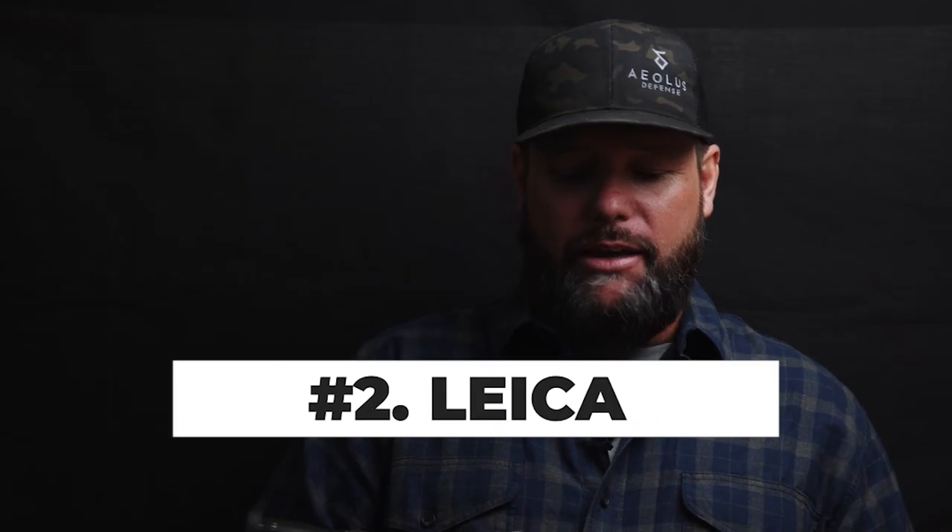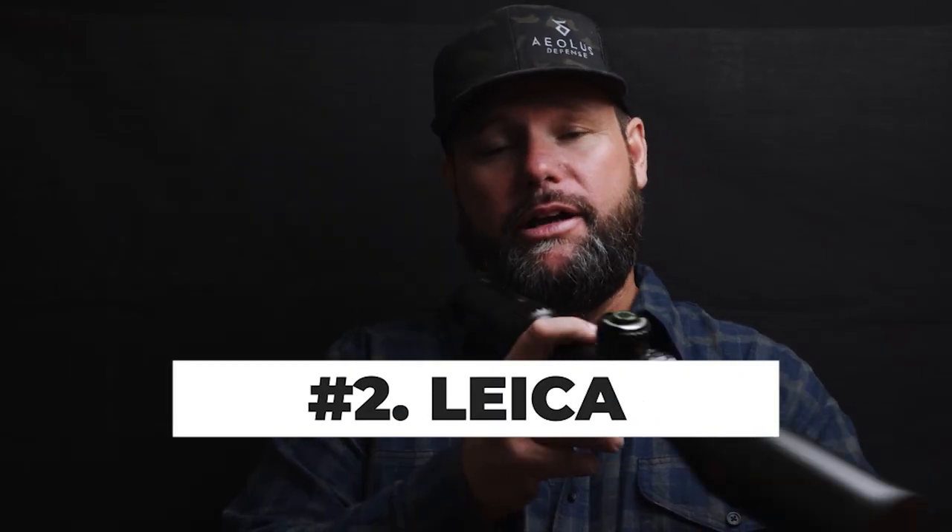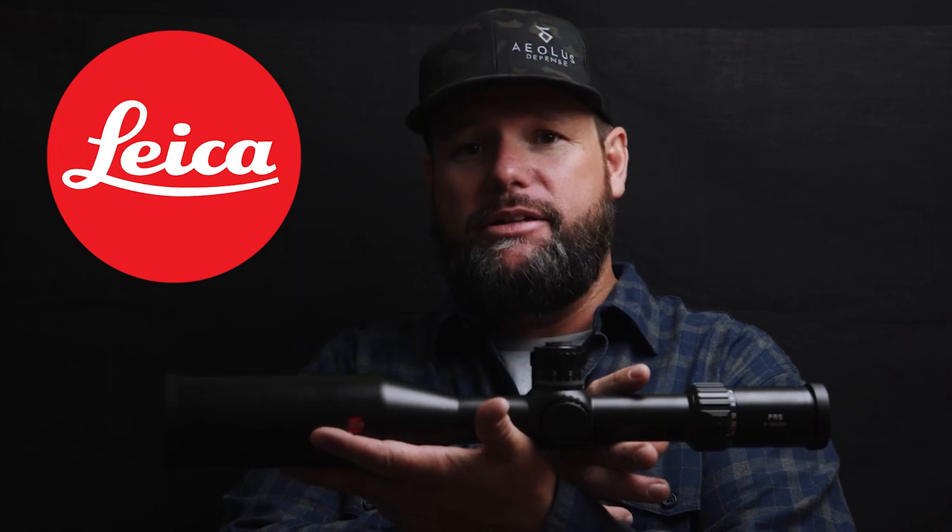Number two scope that I really enjoy right now — and these three are the best — is the new Leica PRS scope. Cal Zant from the Precision Rifle Blog helped design the reticle. I have two of these optics now and I put them on my hunting guns. The reason I put them on my hunting guns even above the Kahles is because the glass clarity is so good.